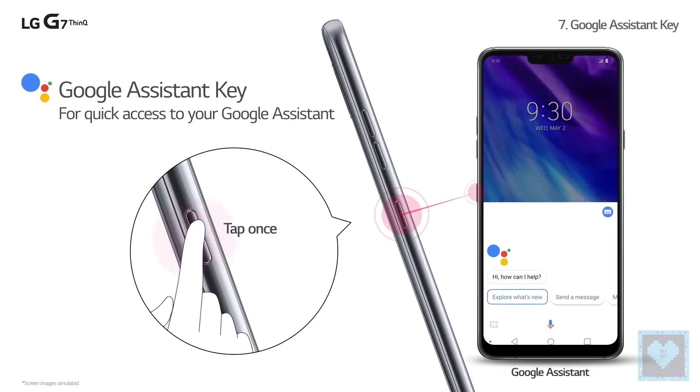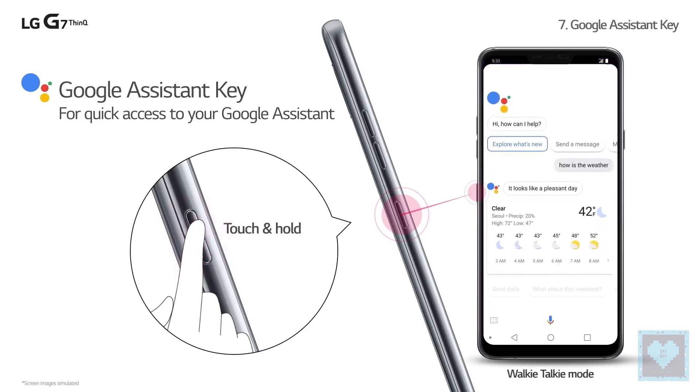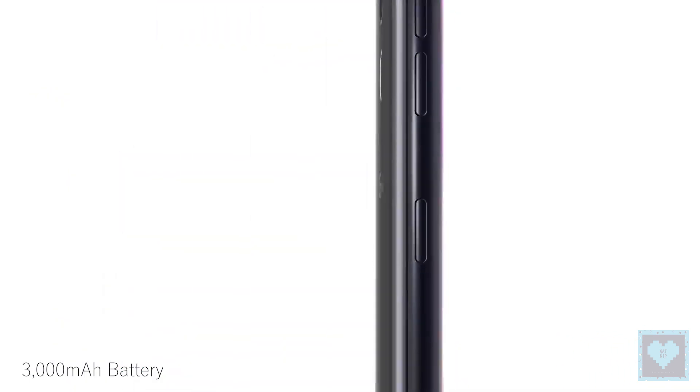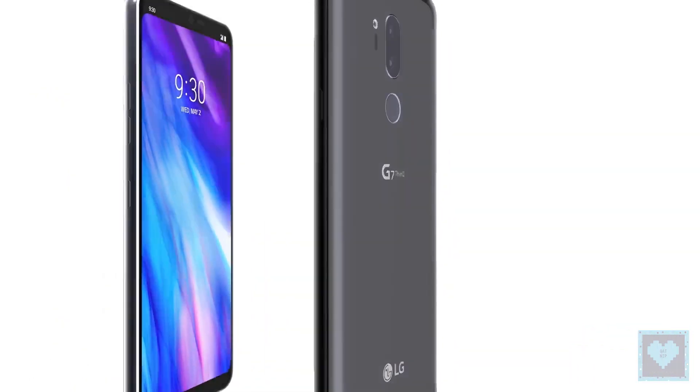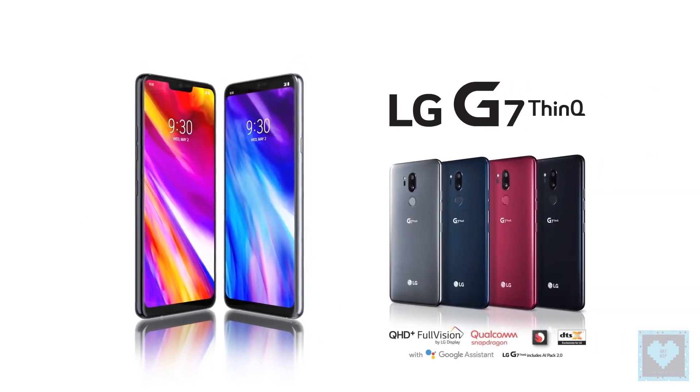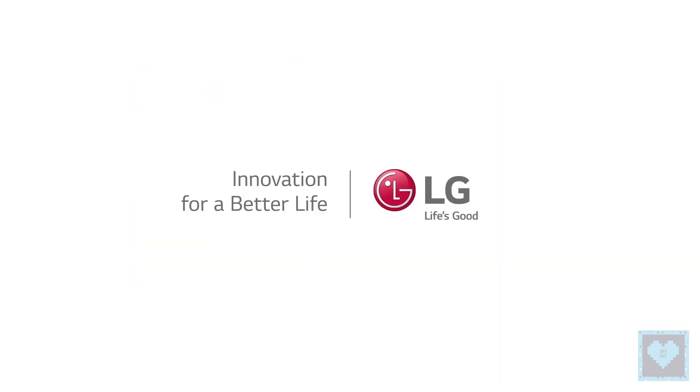Like previous LG devices, this smartphone ships with a Hi-Fi Quad DAC for rich, uncompressed audio. Both smartphones are backed by 3000mAh batteries that support Qualcomm Quick Charge 3.0, along with a fingerprint sensor at the back. Wireless charging and IP68 dust and water resistance are also present.